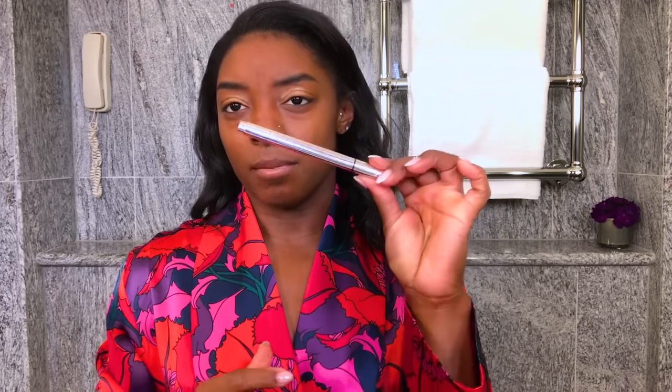Next I'm going to do eyeliner. I know it's really out of order and people do it differently, but this one specifically is by Fenty.